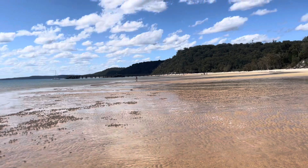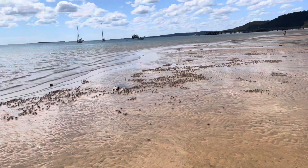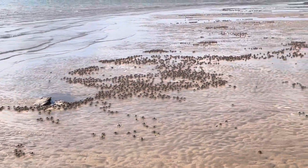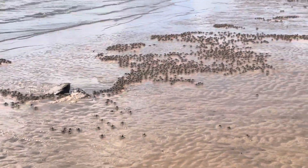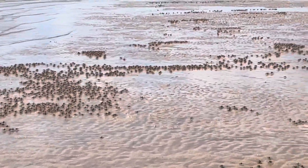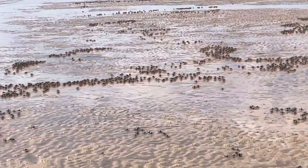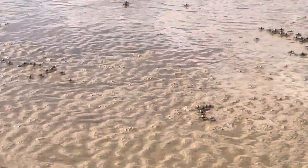Here we are at Kingfisher Bay on Fraser Island, and you can see all these thousands of little soldier crabs here. They're not my favourite little friends. Harmless, but tacky little creatures aren't they? Here, I'll give you a close-up. Huge soldier crabs.